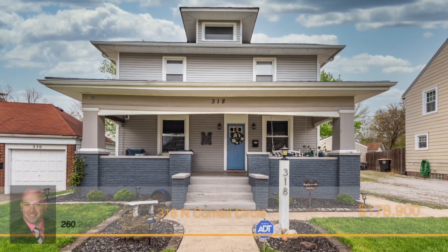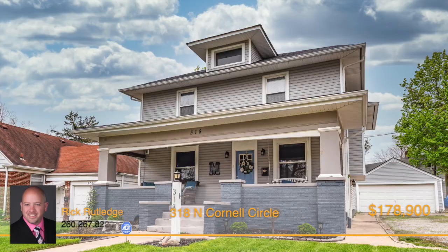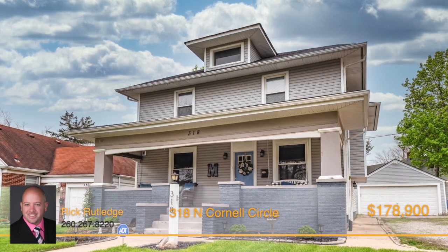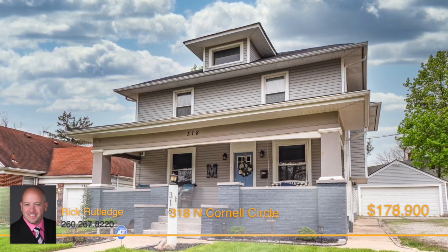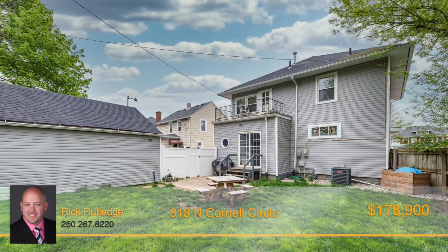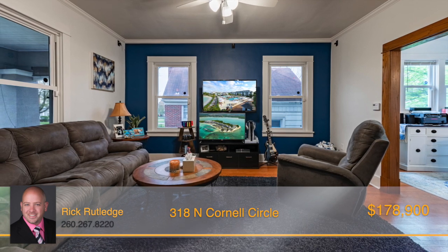Welcome home to the highly desirable 07 neighborhood. You won't want to miss out on this beautiful three-bedroom, one-and-a-half bath, two-story, well-maintained home. In an ideal location close to downtown, Foster Park, and the Clyde Theatre, you'll never run out of entertainment options.